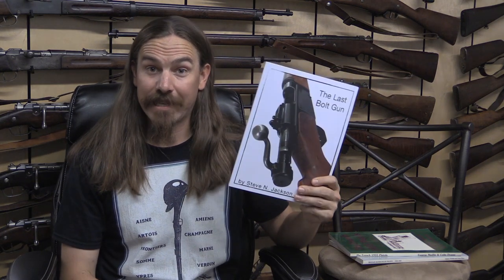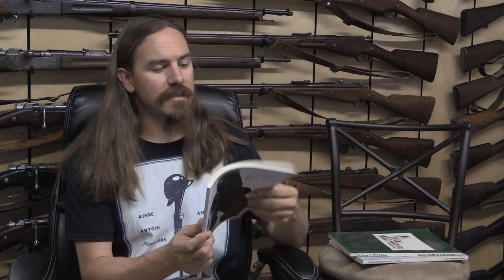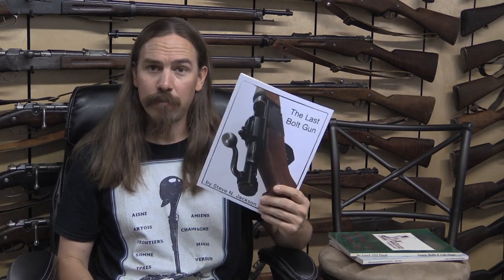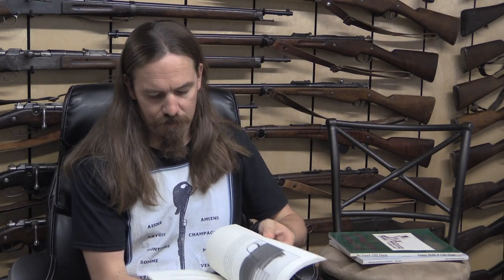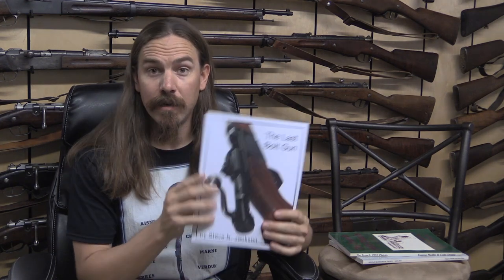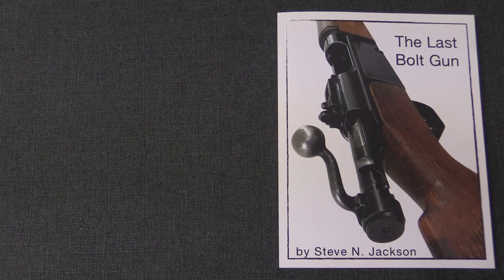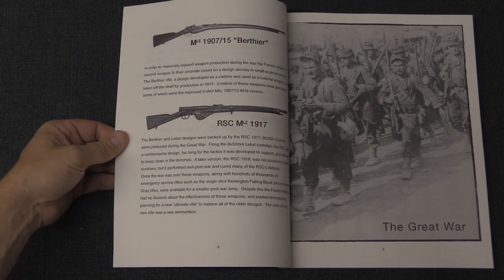I kind of lied — we're actually doing six books. The next one is the last of the books covering long guns, and that is The Last Bolt Gun by Steve Jackson. This is currently in print, sort of, because I believe it is a print-on-demand book. It actually started as an e-book, and it's not even glossy pages — this is an economy-style book, all black and white. The page count is 93 pages, so it's short. The text is large and there are a lot of pictures that take up space.